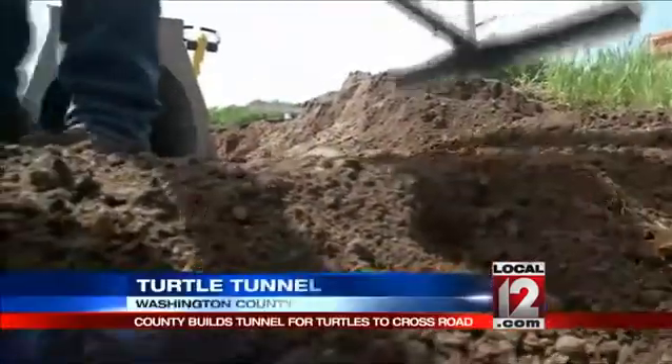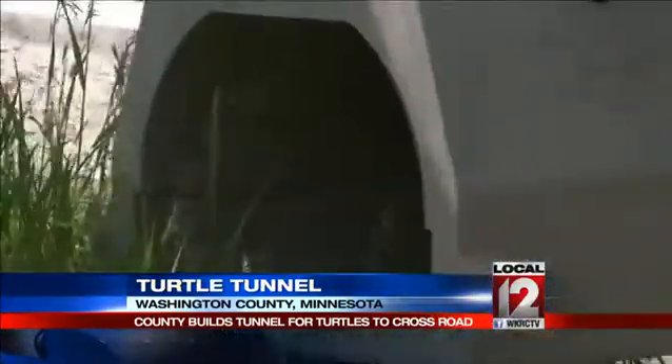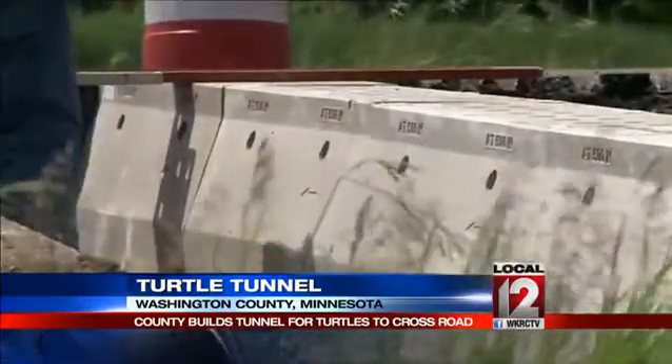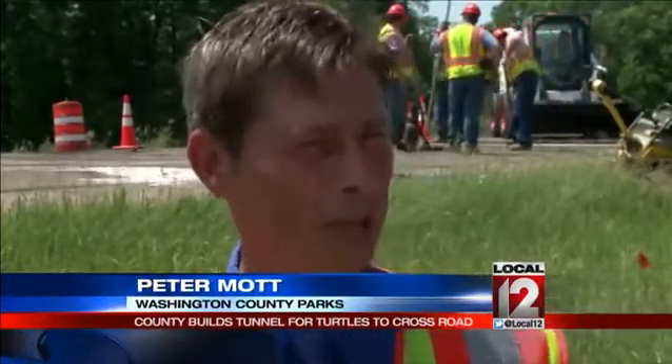As county road projects go, this one is one of a kind in Minnesota. A special culvert system imported from Germany, designed specifically as a wildlife passage for crawling reptiles — in other words, a turtle tunnel. So the tunnel presents an option for that turtle when it wants to cross the road.